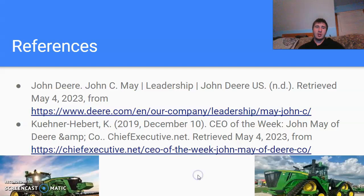And here are my reference slides. Thank you.